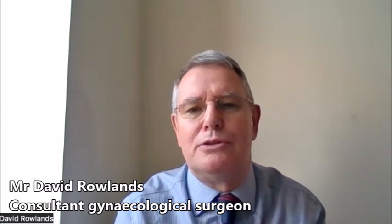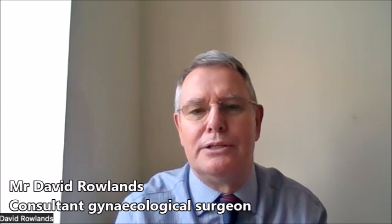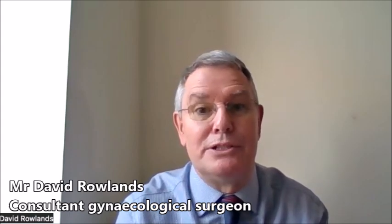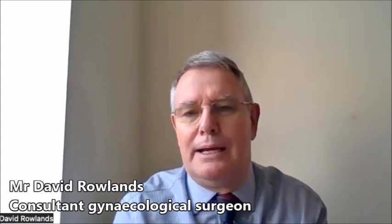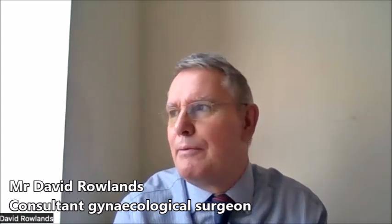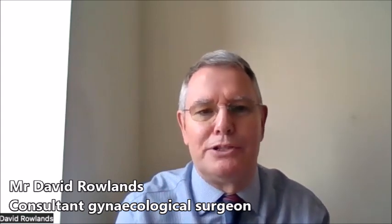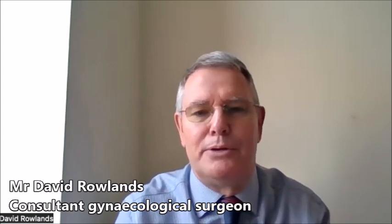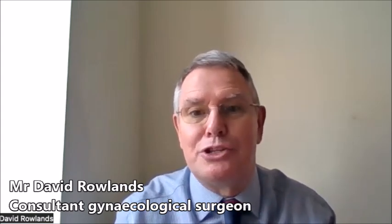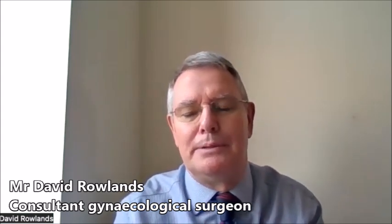Risks do relate to the complexity of the initial condition or disease that the woman has — the indication for the hysterectomy — or if a woman has other risk factors or diseases before surgery, which increases risk from the anesthetic point of view. Previous surgery obviously complicates things, but that doesn't change with the abdominal procedure — it's probably magnified for an abdominal procedure and reduced for the laparoscopic approach.